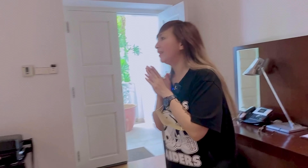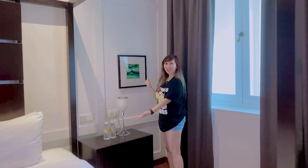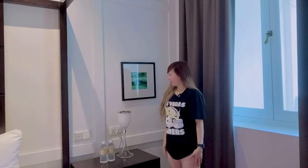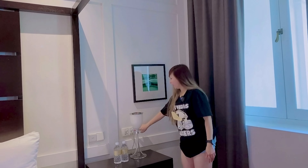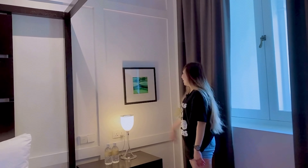So nasa room 362 pala kami. As we go along, ang daming water — nakatuwa kasi ang daming complimentary water. Ang cute-cute nito. Meron ding simple frames sa dingding — parang nakaka-relax, ang ganda niya.